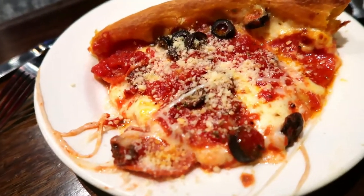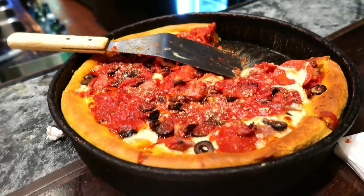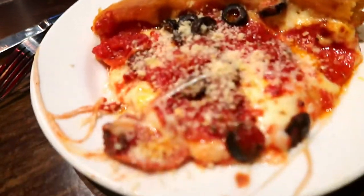Oh my gosh, that looks absolutely enticing and delicious. I cannot wait to try a bite. And here we go — first bite of Gino's East Deep Dish Authentic Pizza. That looks amazing.